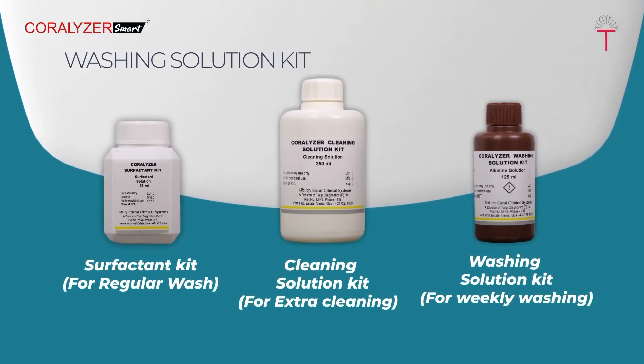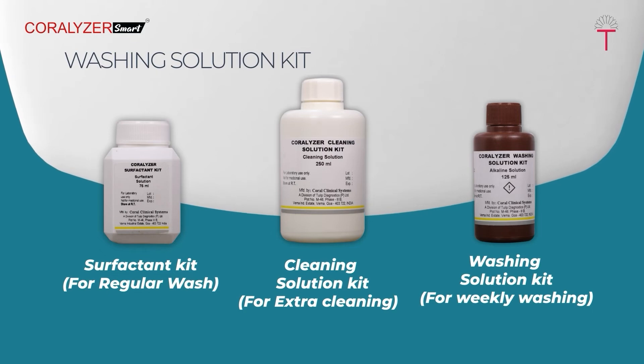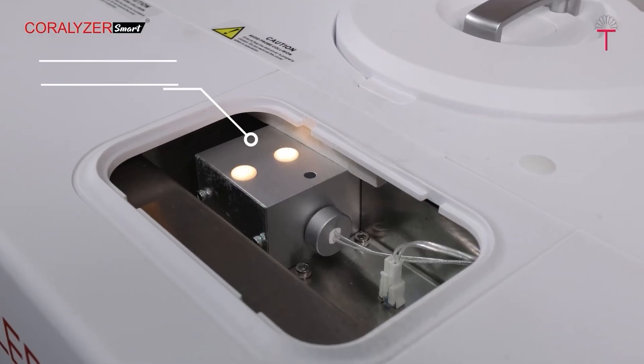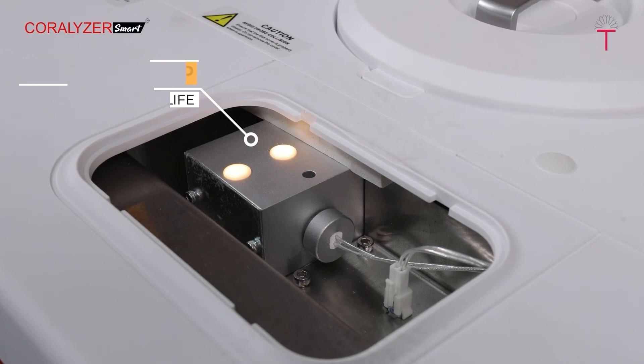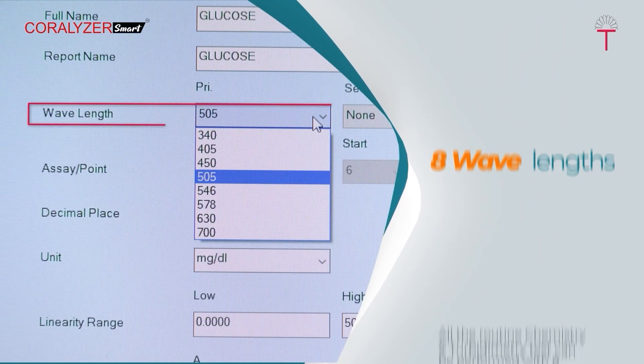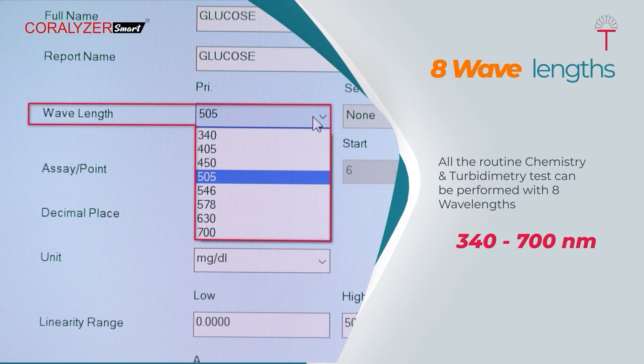Coralizer Smart comes with dedicated system-pack reagents designed specifically for it. The maintenance solution kit — comprising surfactant cleaning solution and washing solution — helps in cleaning and reducing carryover caused by the build-up of proteins and latex particles. The light source used is a halogen lamp for longer life; it is easily accessible and can be replaced without opening the instrument hardware.